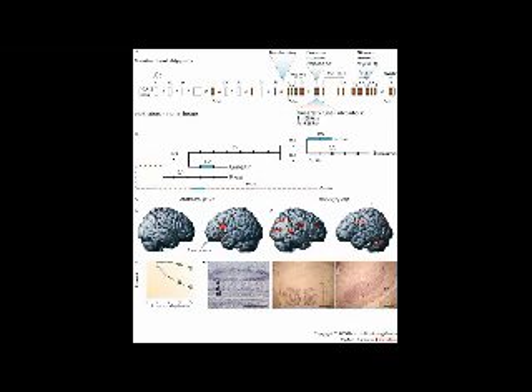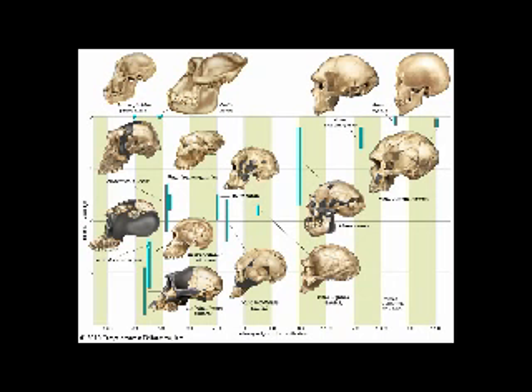By the way, you and me — two normal humans — 99.9%. Average two normal people: 0.1% difference in our DNA sequence. You and I versus a chimp: 98.7%.